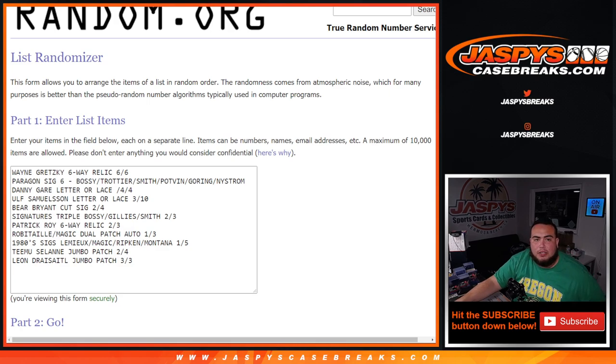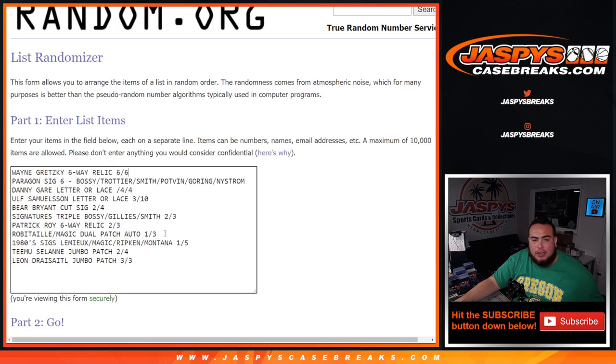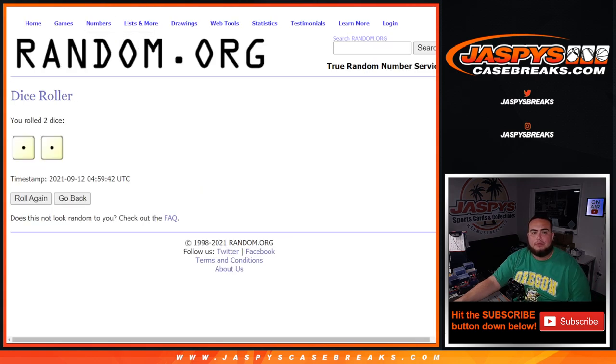Welcome back. Here's the dice roller — here are the 11 customer names: Jonathan, Walter, Michael, Bennett, and Michael, from Synergy. Congratulations guys, you got those spots at a fraction of the price. Here were the 11 hits: Wayne Gretzky six-way relic, six-way autograph, Danny Gar letter or lace, Ulf Samuelson, Bear Bryant cut signature, triple autograph Bossy/Gillies/Smith, Patrick Wall six-way relic, Robita/Magic Johnson dual autograph patch, 1986 Timo Selanne jumbo patch, and Leon Draisaitl jumbo patch.